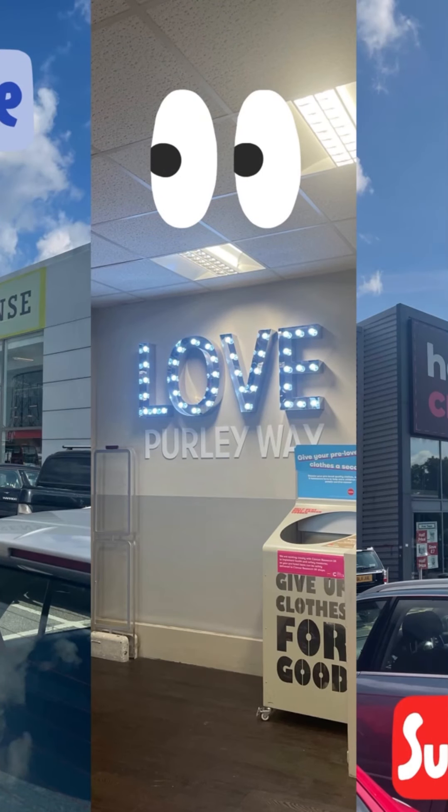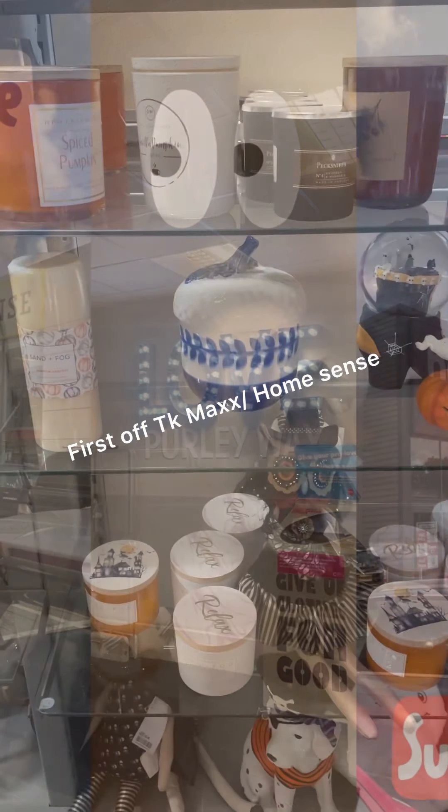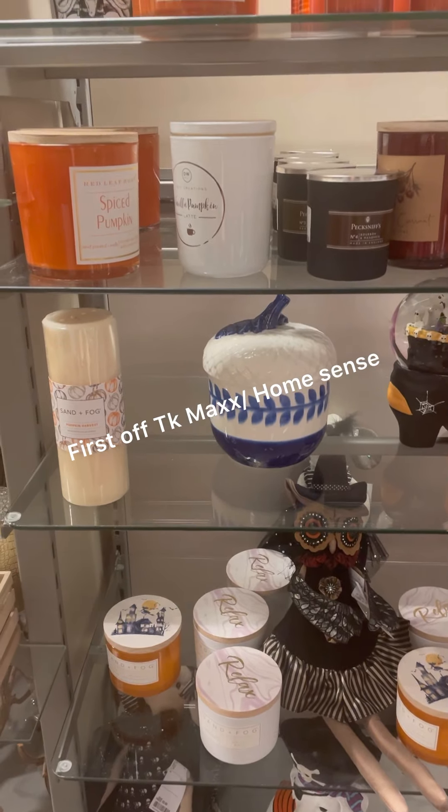A couple of days ago I went to TK Maxx HomeSense, Hobbycraft, and Pearlyway and I've got some amazing Halloween stuff, like some of you might have seen already. I've seen the bits and pieces, so in my first video I'd like to show you what I've seen. As I explained in the introduction, I'm taking you to TK Maxx and Hobbycraft.